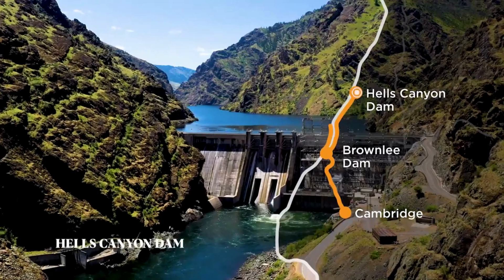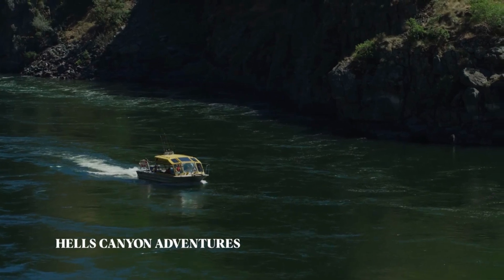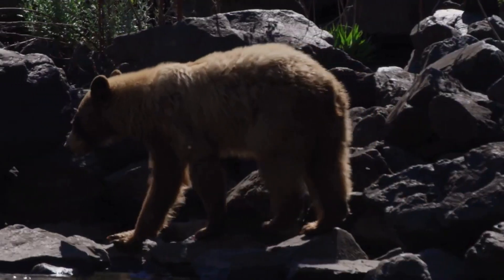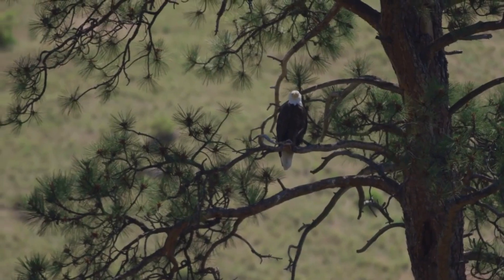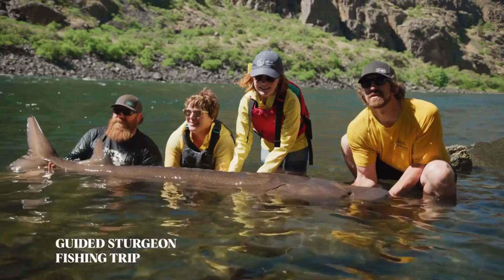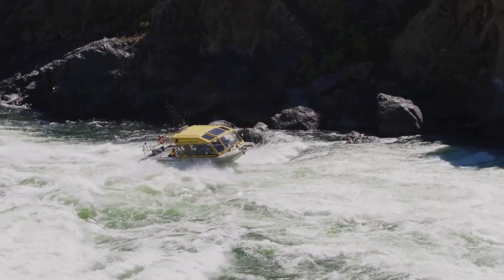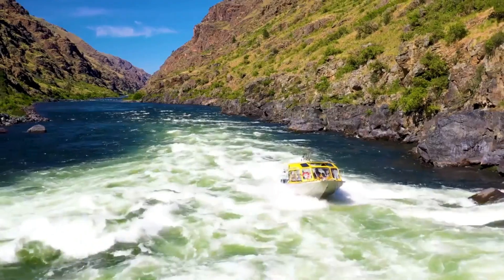The recreation area offers a plethora of outdoor activities, including hiking, camping, fishing, boating, and wildlife viewing. The diverse terrain provides opportunities for both leisurely strolls and challenging hikes, catering to visitors of all skill levels. The Snake River in Hells Canyon is renowned for its thrilling whitewater rapids, and adventurous visitors can embark on guided rafting trips, navigating the turbulent waters while enjoying the scenic beauty of the canyon.